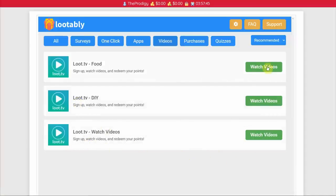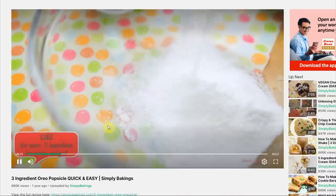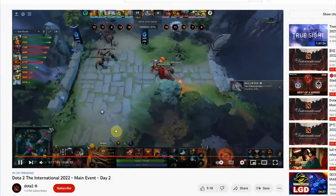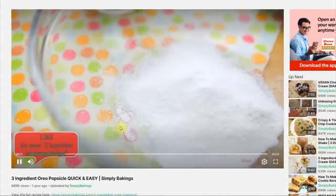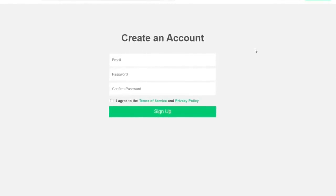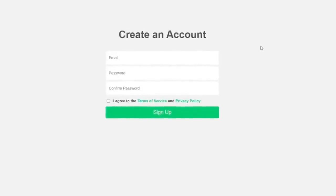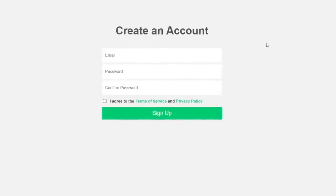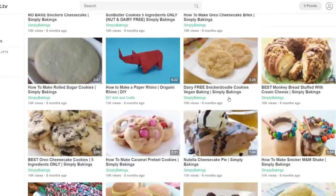If I select food, for example, I'll be taken to this website which is quite comparable to YouTube where you can watch different kinds of videos. The key difference is that this website pays you just for watching. You'll need to sign up for a free account — just enter your email address, create a password, and click sign up. After creating a Lootably account, you'll be brought to a page where you can watch all of the videos in the food category.